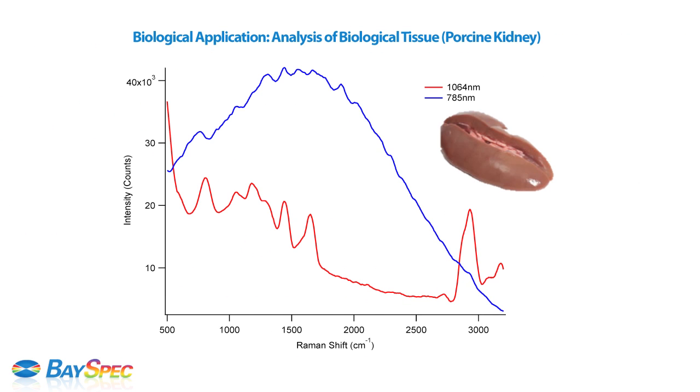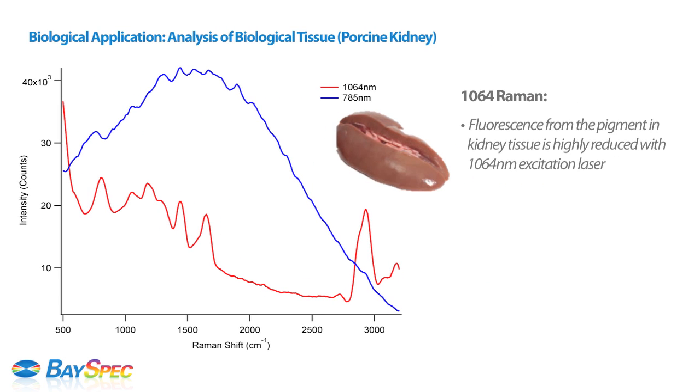Biological tissues are notorious for their difficulty in extracting clean Raman signal. Pigmented and porphyrin-rich tissues such as kidney have always been too fluorescent to be measured, even at 785 nanometers. Again, the 1064 Raman shows its ability to provide a clear Raman spectrum relatively devoid of fluorescence background.